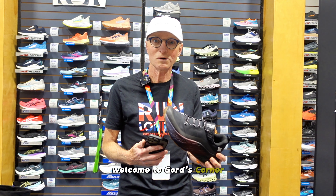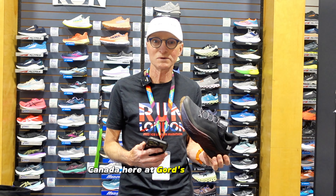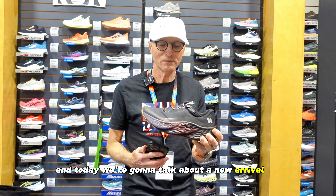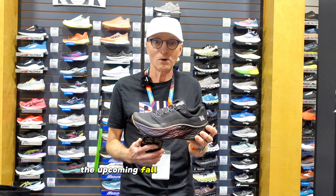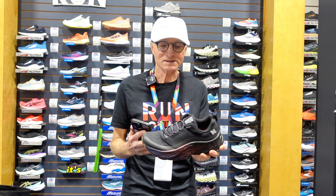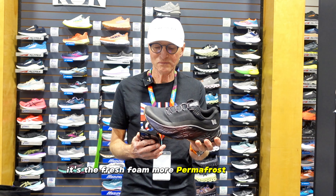Hello everyone, welcome to Gord's Corner, Calgary, Alberta, Canada, here at Gord's Running Store. Today we're going to talk about a new arrival for the upcoming fall/winter season from New Balance — it's the Fresh Foam More Permafrost shoe.